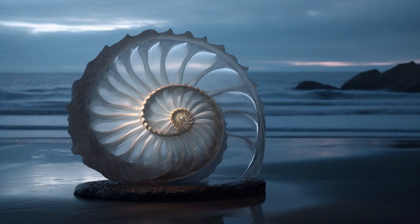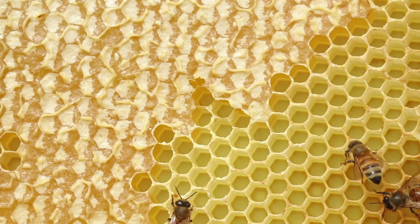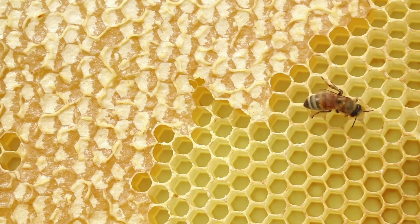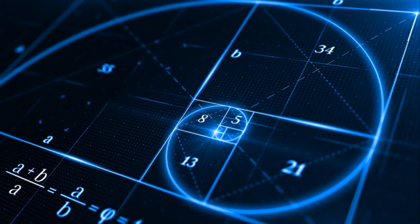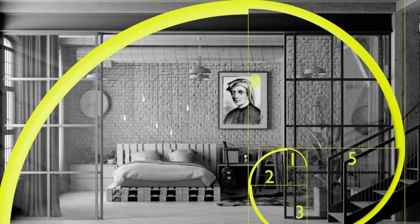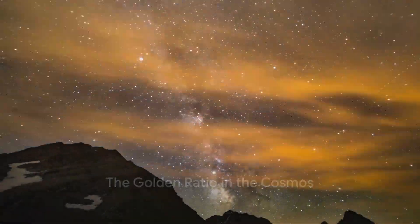In the realm of nature, the Golden Ratio unveils itself in the most unexpected places. For instance, observe the spiralling pattern of a nautilus shell — it follows this unique ratio. In a honeybee colony, the ratio of female bees to male bees adheres to the Golden Ratio, illustrating its presence in the biological world. The Golden Ratio is also closely related to the Fibonacci sequence, a series of numbers where each number is the sum of the two preceding ones.